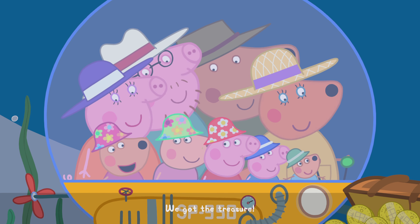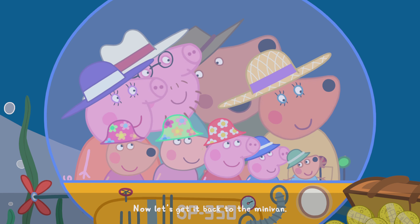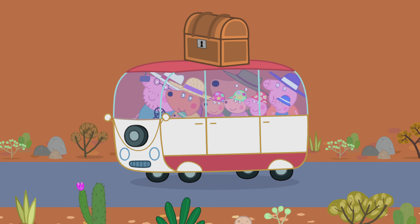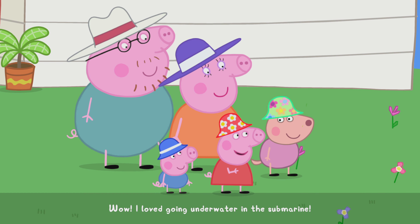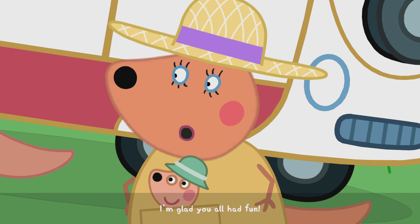We got the treasure! Hooray! Now let's get it back to the minivan. Wow, I love going underwater in the submarine, and we learnt so much about the importance of keeping coral safe. I'm glad you all had fun.